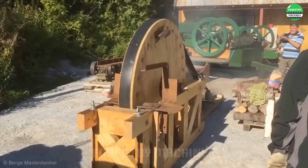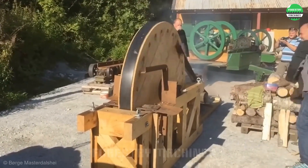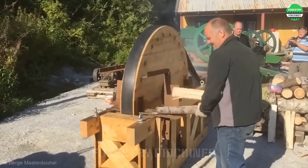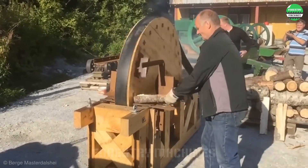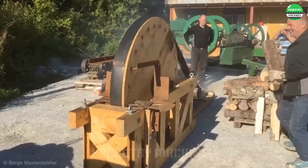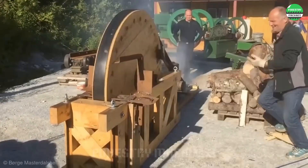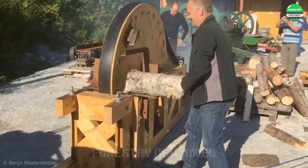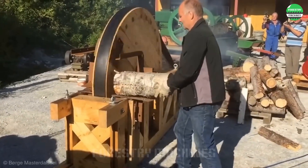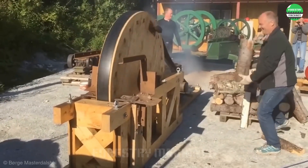This machine looks like a time machine — will it be effective? Don't doubt its power, you'll be surprised. It's impressive how old technology still works efficiently. Chopping wood is no longer a laborious task but becomes an enjoyable experience. How wonderful! Do you like this machine? Don't forget to hit the like button and subscribe to the channel so you don't miss the next interesting machines.